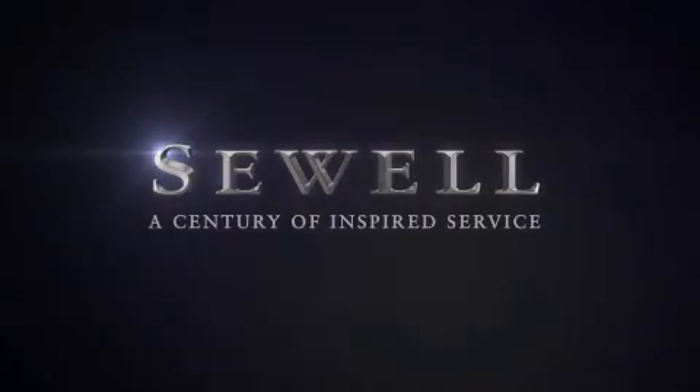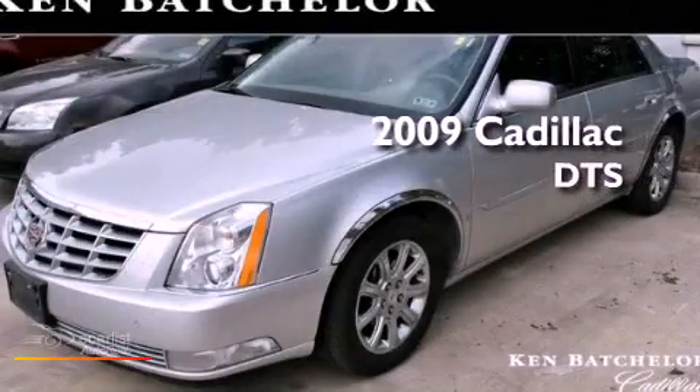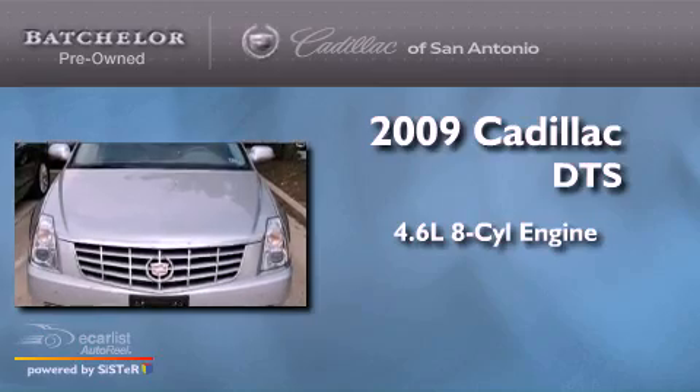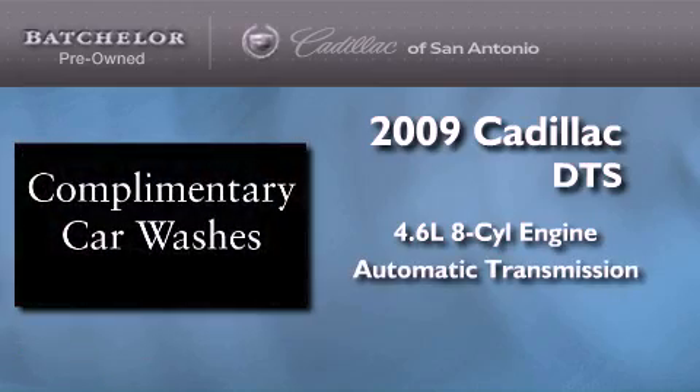Sewell, a century of inspired service. This is a certified pre-owned 2009 Cadillac DTS. It has a 4.6 liter 8-cylinder engine and an automatic transmission.